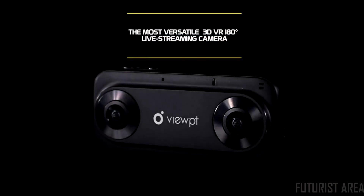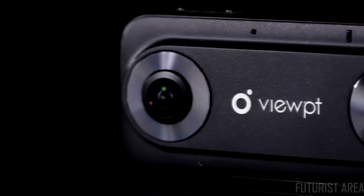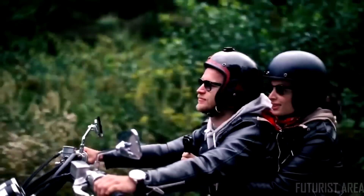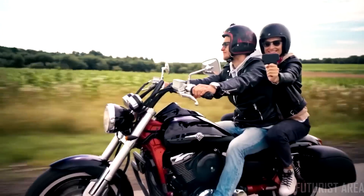The Viewpoint VR 180 Nano is the most versatile 3D VR 180 live streaming camera. It weighs less than 85 grams and can be used by itself, attached to a phone, a PC, or other devices. The portability of the Viewpoint Nano makes it easy to record or live stream what you see, feel, and hear.